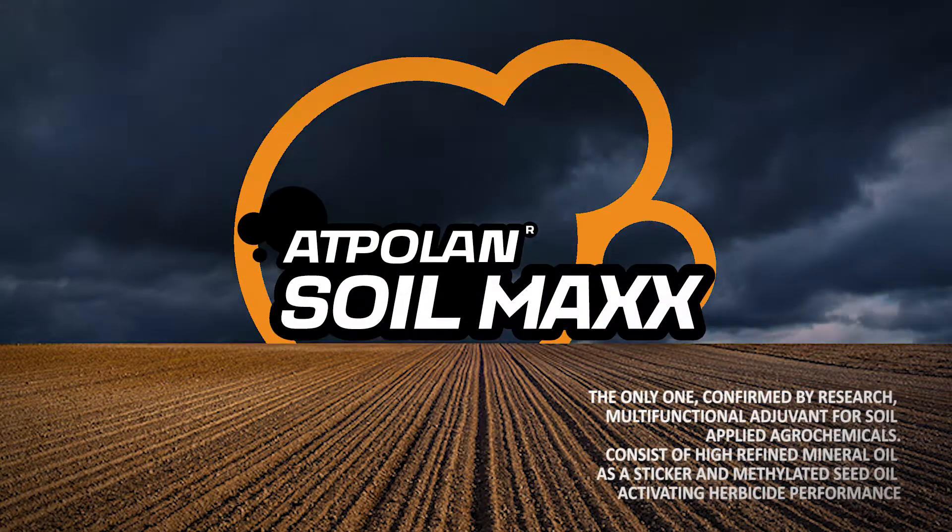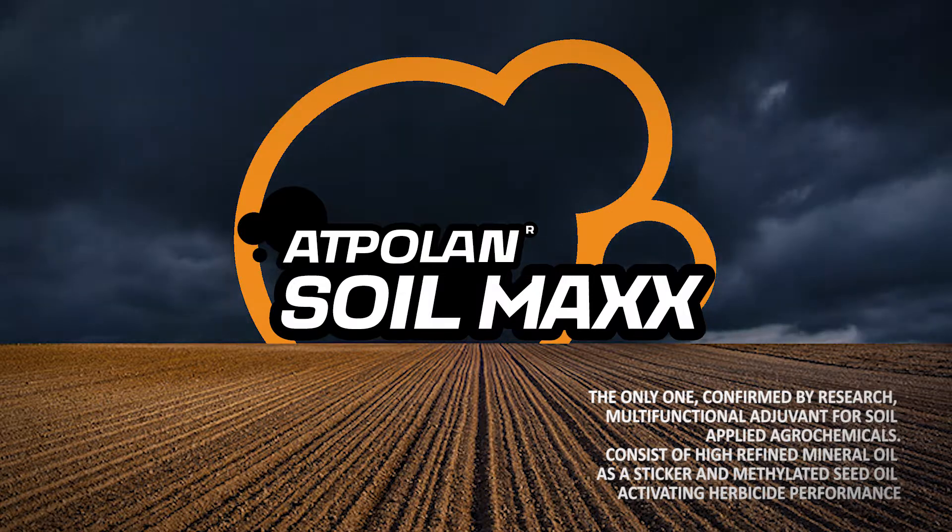Adpolin Soilmax, a new multifunctional adjuvant for soil applied agrochemicals.